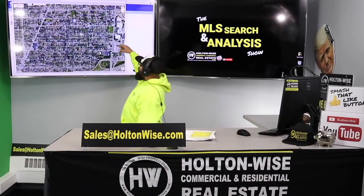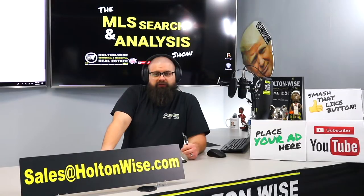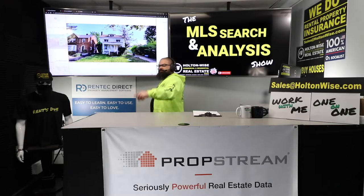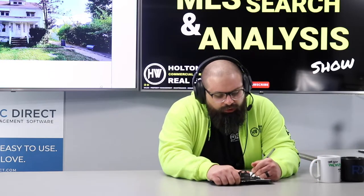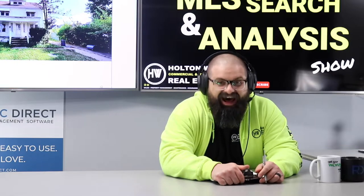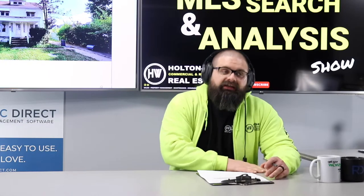This is your show — the show where I work for you directly, taking your needs, going through the MLS and trying to find the best possible deal for you guys. Put down 25% — that's the perfect way to buy this. That's why real estate investing is the greatest industry in the world. Welcome to the show, folks — your boy J Wise here with another episode of the MLS Search and Analysis Show, episode 1746. That is a lot of shows — 1746 times I have worked with people just like my guy Mark to help them make money in real estate.